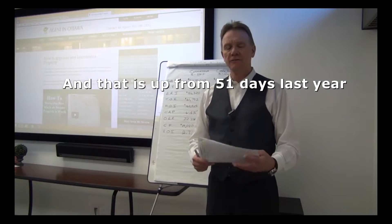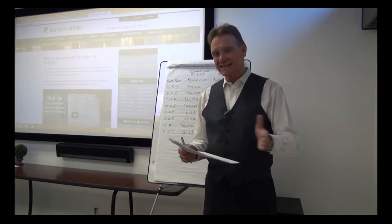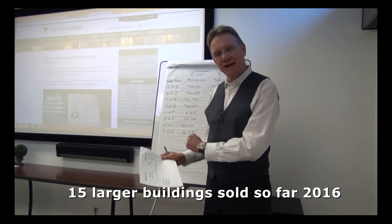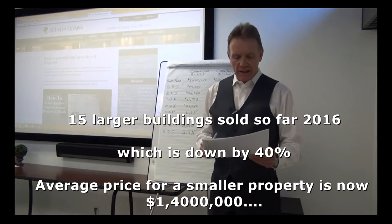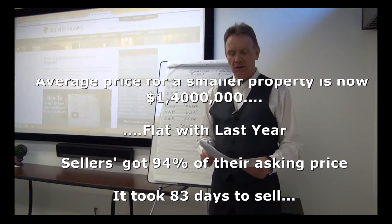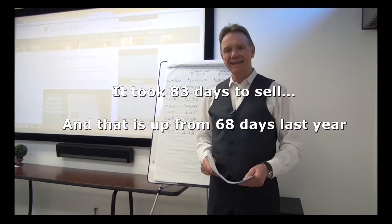We have a completely different story when talking about the larger buildings, and I have not seen these kind of numbers in years — unfortunately it's been very consistent this year. For the five unit plus buildings, we've only had 15 sales this year compared to 25 last year, which is a decrease of 40 percent — pretty significant even if it is just 10 buildings. The average price is basically flat with last year at $1.4 million. Owners are getting 94 percent of their list price and taking an average of 83 days to sell, compared to 68 days last year.